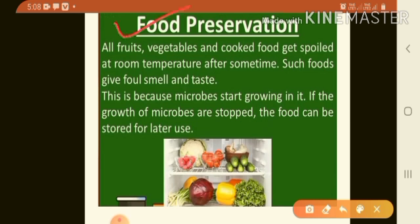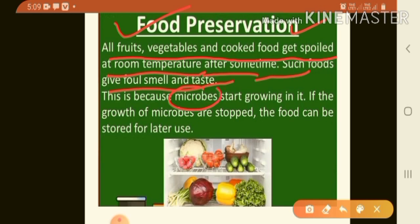Next is food preservation. The storing of food by stopping the growth of bacteria and fungi is called food preservation. All fruits, vegetables and cooked food get spoiled at room temperature. After some time, such foods give a foul smell and taste because microbes start growing in them. If the growth of microbes is stopped, the food can be stored for later use.